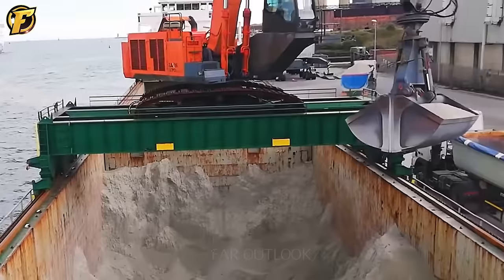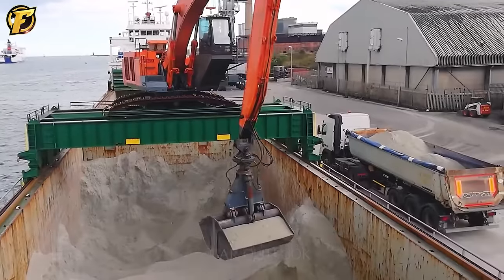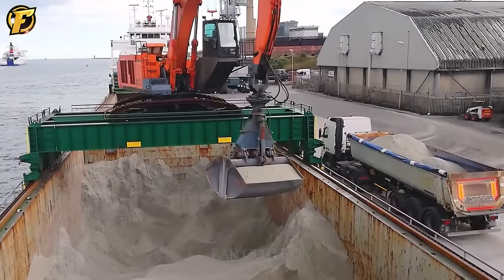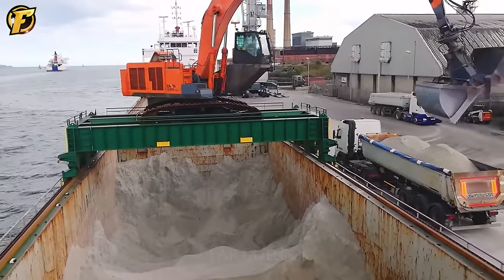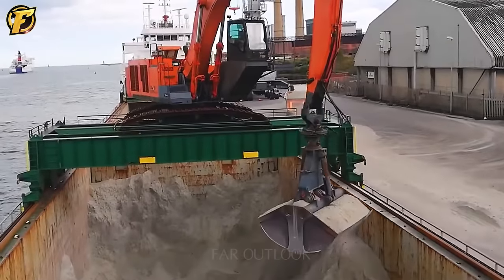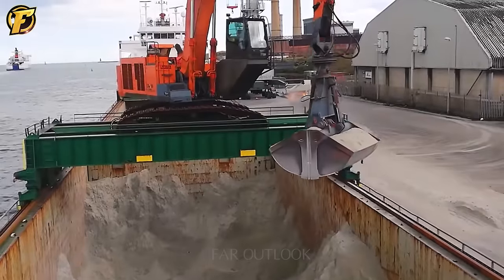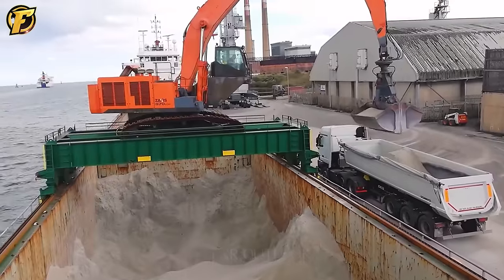The Hitachi 870 is Hitachi Construction Machinery's flagship — a large excavator with an extended boom designed to operate in ports and handle efficient material moving and stacking. Its ability to operate in marine environments while delivering performance and reliability makes it an essential tool in many large-scale projects worldwide.